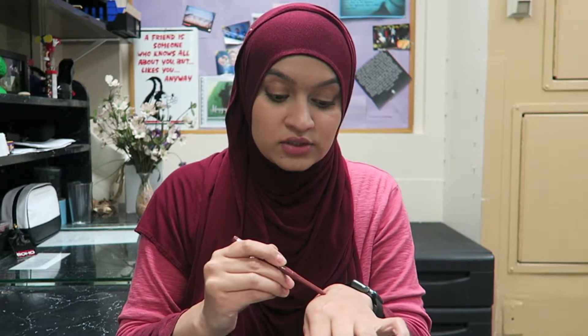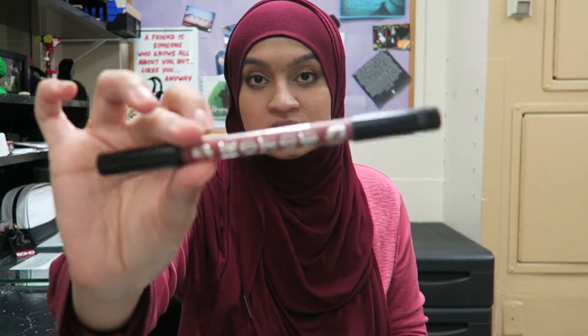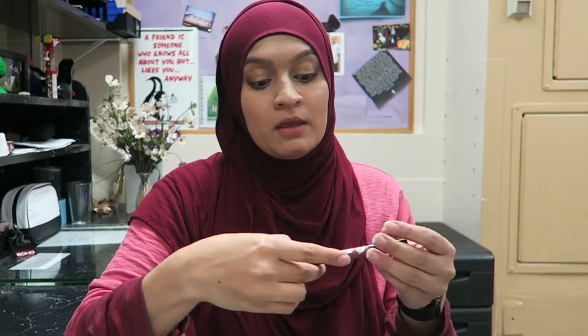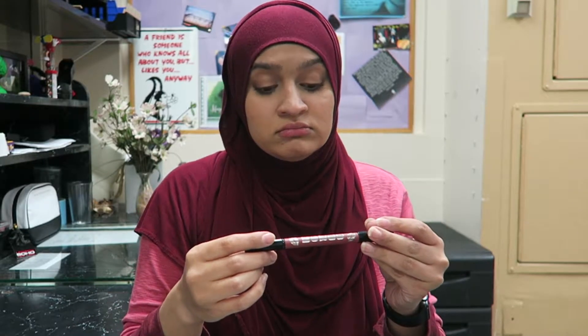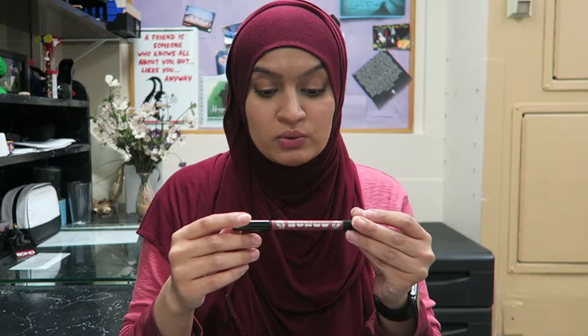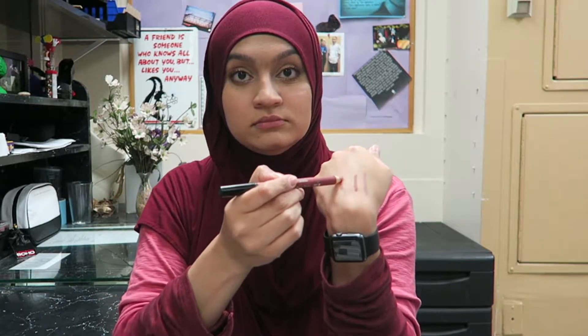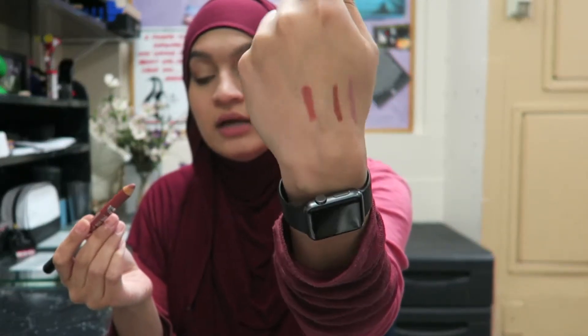I have the Rimmel Exaggerate lip liner in the shade Epic — I think I'll keep it, put it back. This Buxom one was in a recent favorites video. It's their Plush Plump Lip Liner Crayon in the shade Hush Hush. I really like that shade so I am keeping it.